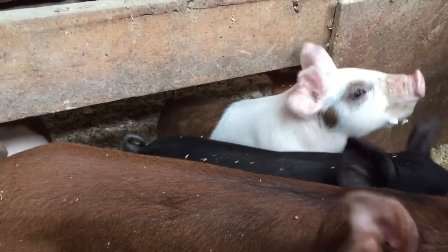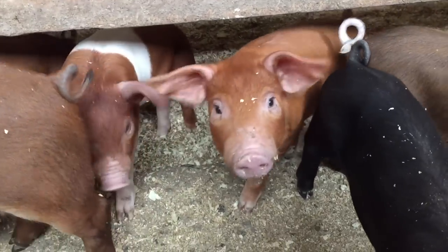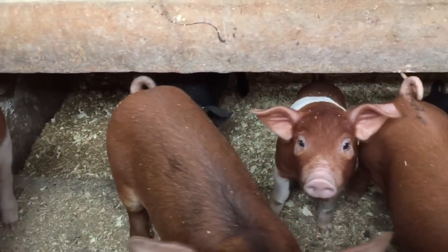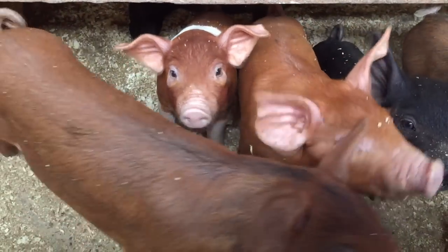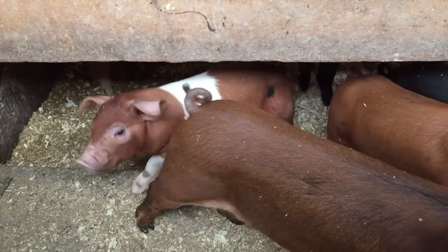Say hello, Olivia! Look at them all. These guys were born on the 20th, and these guys were born on the 11th. Those piglets were pretty cute!